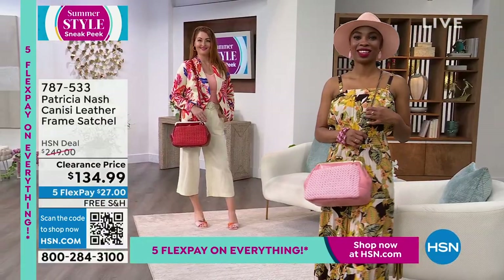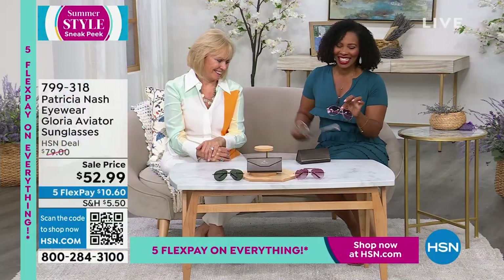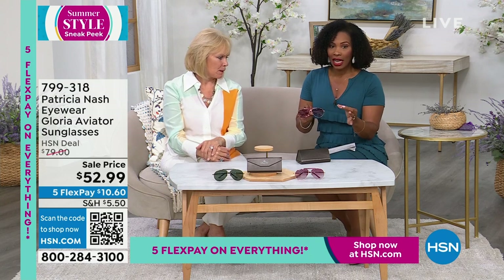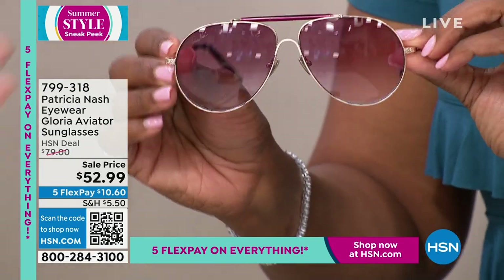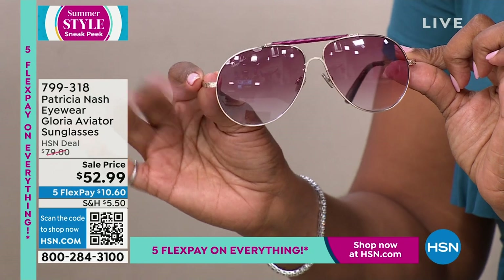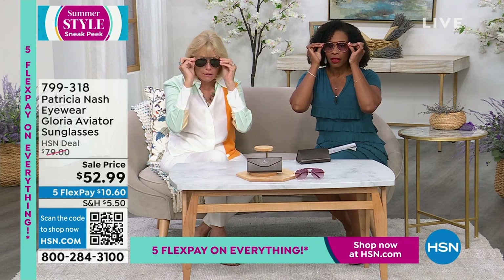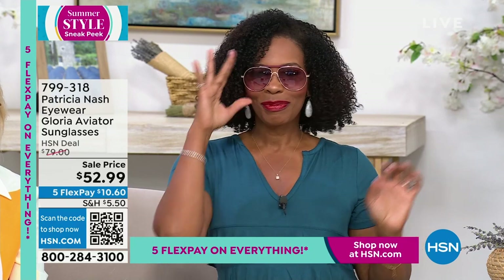I promised you accessories, and we've got aviators. These are an aviator style called the Gloria — very much a nod to the 70s. I'm holding onto the gold wine and you've got them in the antique gold black. Let's pop these on — and oh yes, look at you, you look fab.